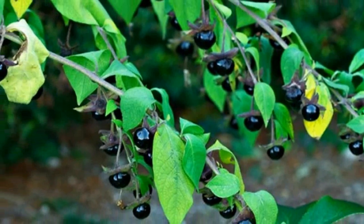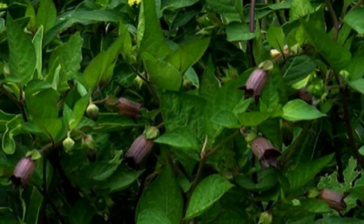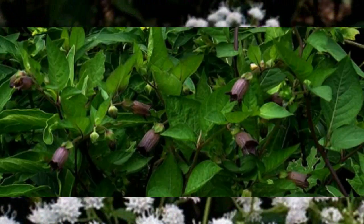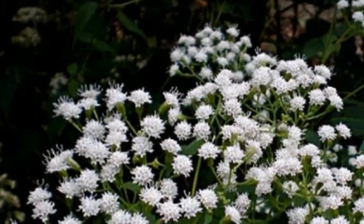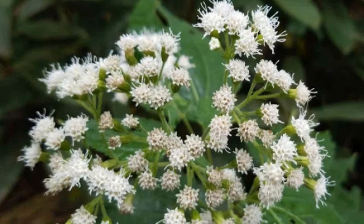Angel's Trumpet has the power to make its victims unaware of what they are doing while still completely conscious. In the documentary, there were a number of horrifying stories about people who were taken advantage of under its effect. The most shocking story is that one man who was exposed to scopolamine powder helped thieves rob his own apartment — and even helped them load the stolen items into a truck.